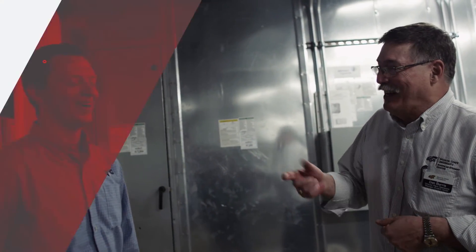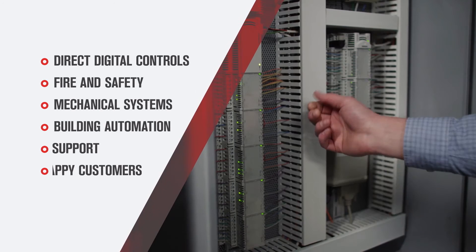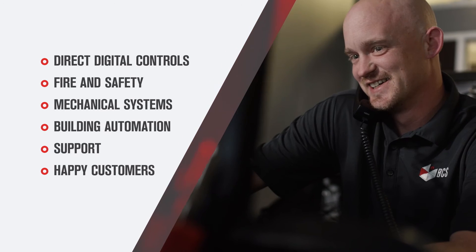We call that bringing the relationship between building and occupant into harmony. We also call that a very happy customer, enjoying a customized BCS comfort zone. Comfort zones include, but are not limited to, direct digital controls, fire and safety, mechanical systems, building automation, and support. Results may vary, but happy customers are typical.